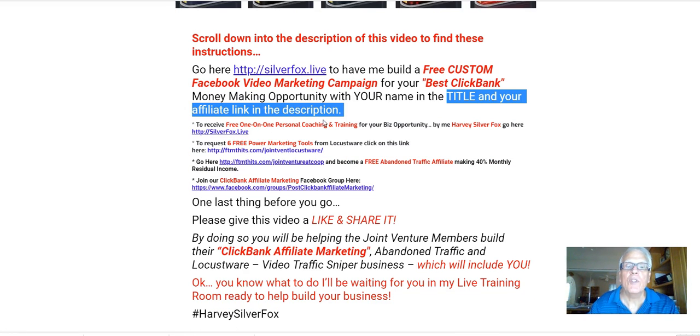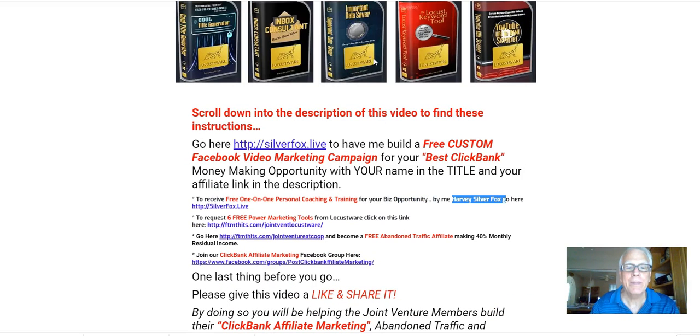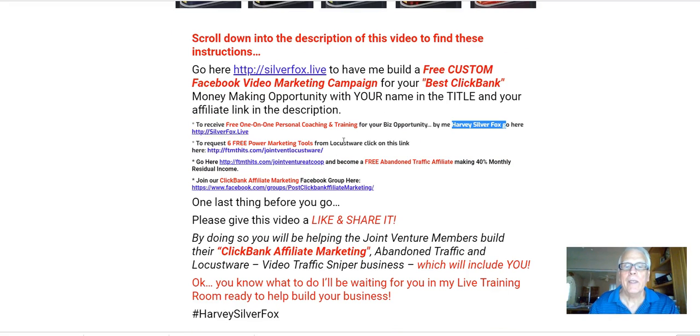To receive free one-on-one personal coaching and training for your business opportunity by me, Harvey the Silver Fox, go to SilverFox.live. To request six free power marketing tools — the ones I talked about up here — from Locustware, click on this link here.